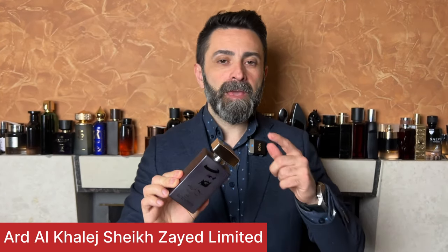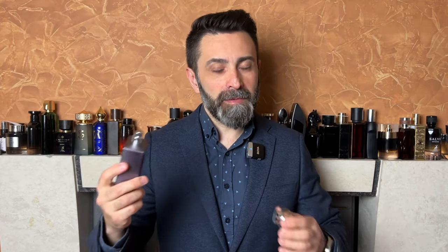The first scent that I'm going to show you in today's video will come from the house of Art Al College and it's called Sheikh Zayed Limited Edition. This fragrance is a clone of Dior Homme Intense with a slight fruity twist. You get pretty much the same sweet powdery iris, the musk, the oud, and a bit of that sweet pure note, but to my nose Sheikh Zayed Limited Edition has a little bit more emphasis on that sweet pure note.